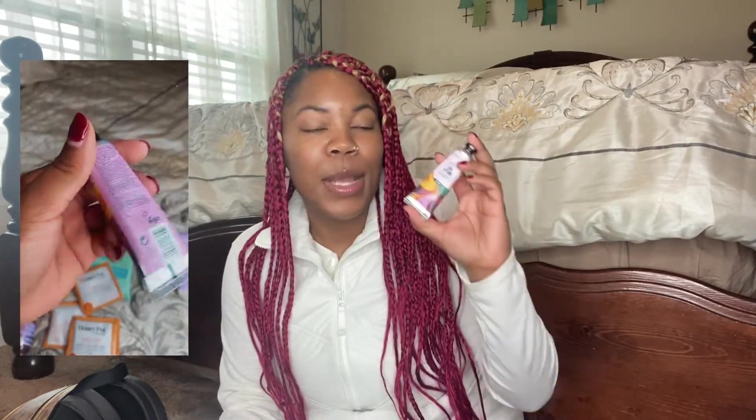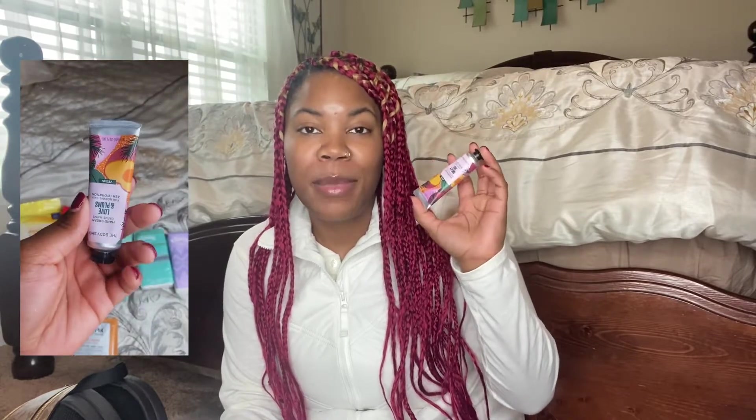I also have my Body Shop Love and Plums vegan hand cream. I promise y'all these travel-size hand creams from The Body Shop are way better than the ones from Bath & Body Works — come at me if you want, but I said what I said. They're just so moisturizing. The ones from Bath & Body Works would just dry out my skin. These have a very soft fragrance and I stick by the eight-hour hydration claim.